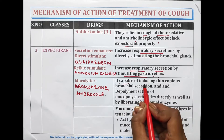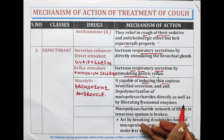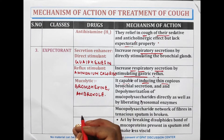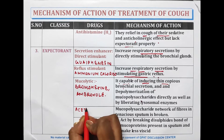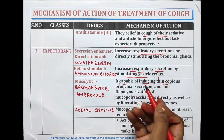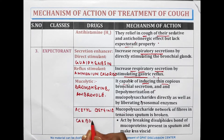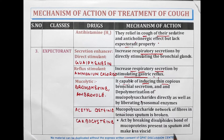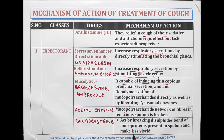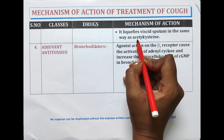Bromhexine and ambroxol are capable of inducing thin, copious bronchial secretion and depolymerization of mucopolysaccharides directly, as well as by liberating lysosomal enzymes. Acetylcysteine acts by breaking the mucopolysaccharide network of fibers in tenacious sputum. Carbocysteine acts by breaking the disulfide bonds of mucoproteins present in the sputum, making it less viscous, and similarly liquefies viscid sputum in the same way as acetylcysteine.